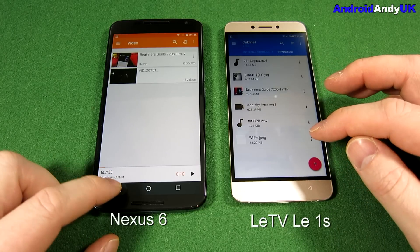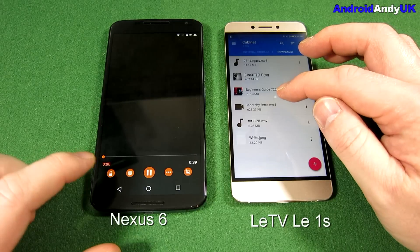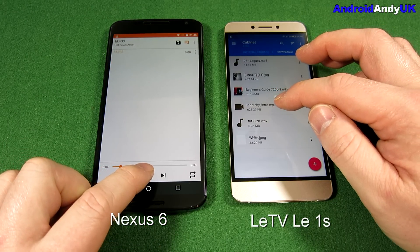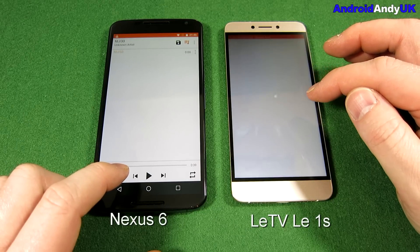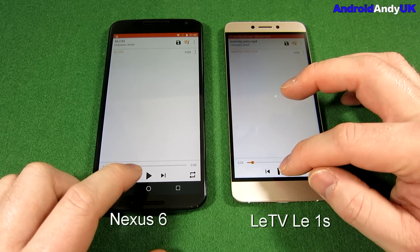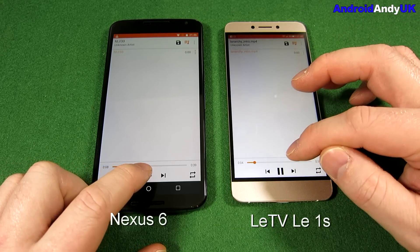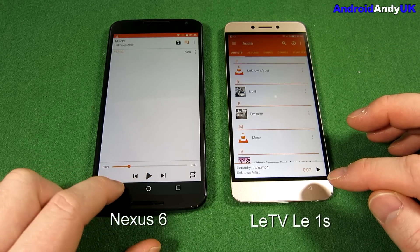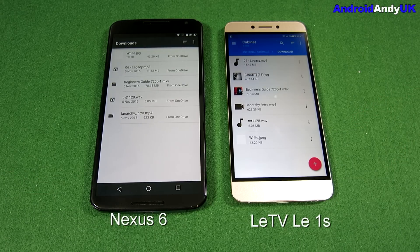The Nexus 6 is sounding good, but actually the LeTV device is sounding pretty loud. Not sure how that comes across through the camera, but the LeTV is quite loud — it just doesn't sound as good as the Nexus 6.